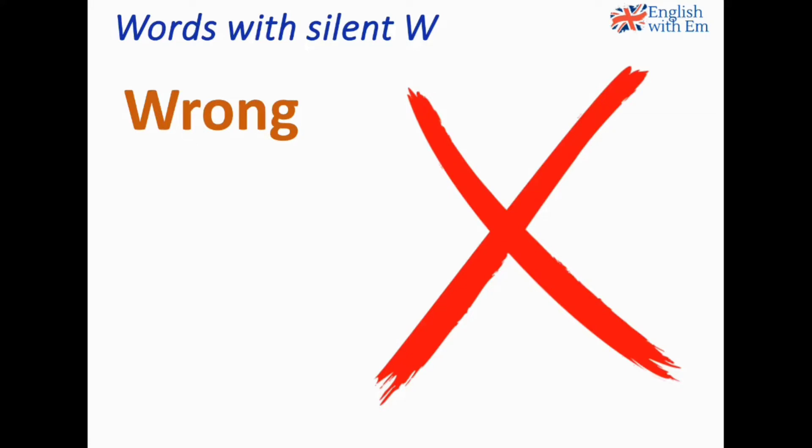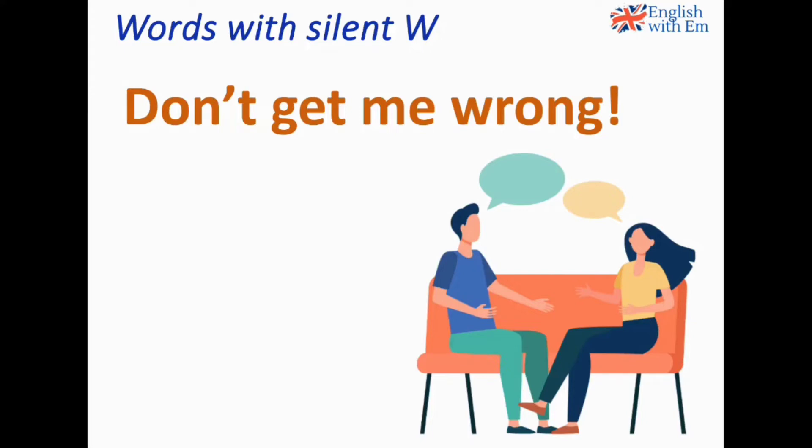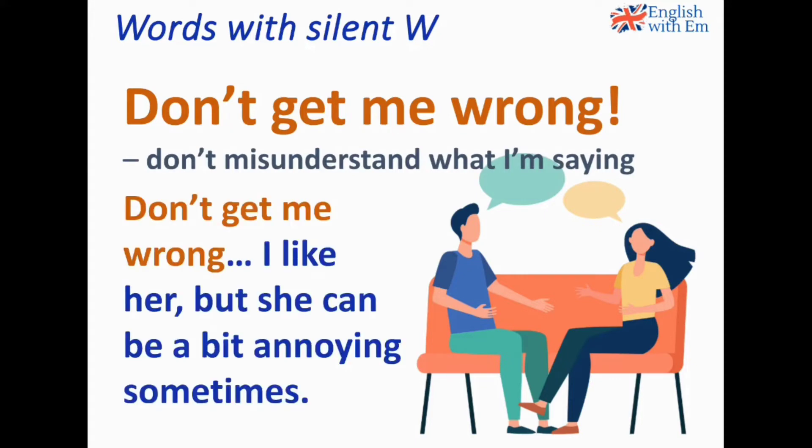Again, silent W. Have you been pronouncing 'wrong' wrongly? The expression is 'don't get me wrong', which means don't misunderstand what I'm saying. We say don't get me wrong when we're going to say something negative but we don't want the other person to be too upset or offended. For example: Don't get me wrong — I like her, but she can be a bit annoying sometimes.